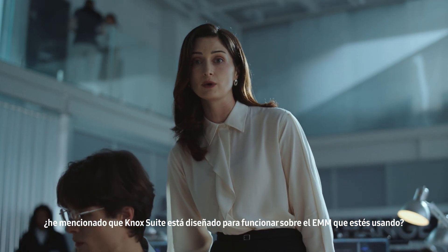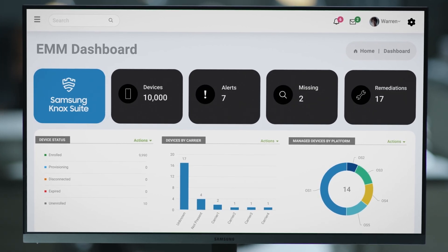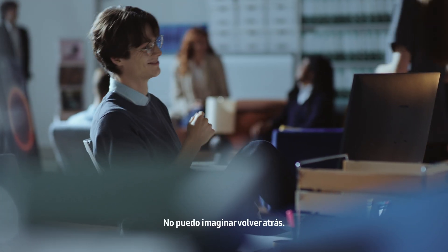Knox Suite is designed to work on top of the EMM you're already using — that's right, it's optimized to work seamlessly with your EMM. I can't imagine ever going back.